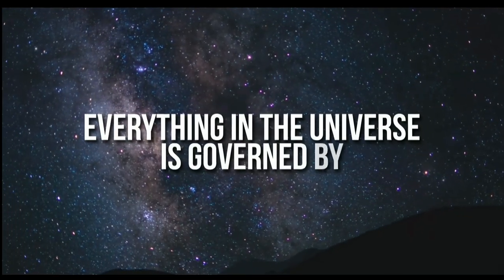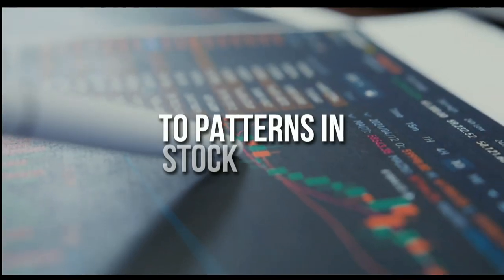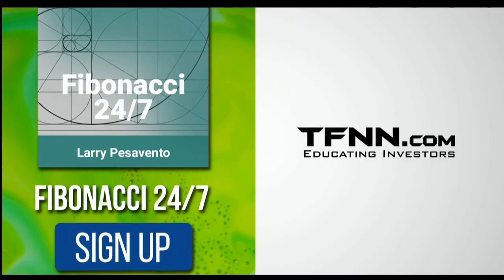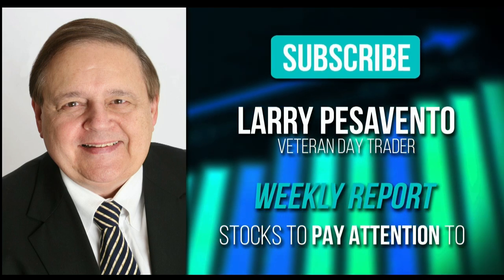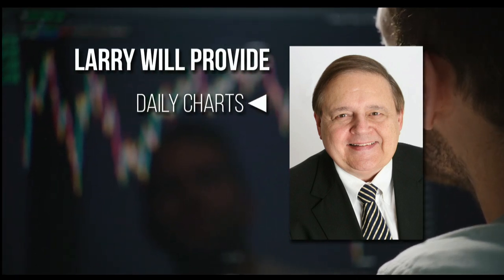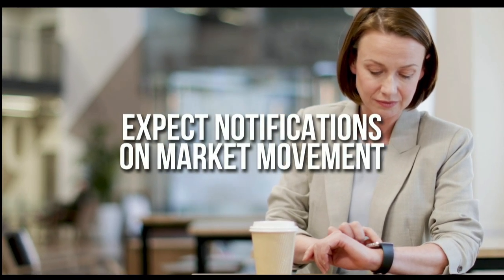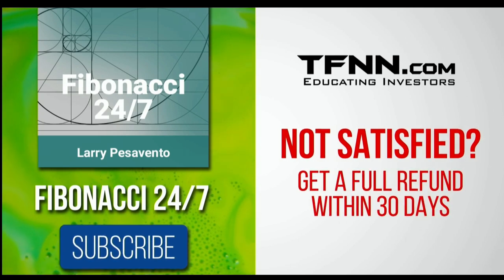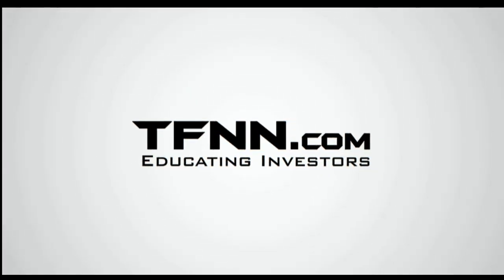Everything in the universe is governed by the Fibonacci sequence. This mathematical principle is responsible for everything, from the most aesthetically pleasing artwork to patterns in the stock market. To stay on top of stock patterns you can take advantage of, sign up for the Fibonacci 24-7 newsletter at TFNN.com. When you subscribe, you'll get a weekly report from veteran day trader Larry Pesavento on stocks you need to pay attention to. He's got 45 years experience as a day trader. Larry will also provide daily charts, videos, and data on the key markets he's tracking. First-time subscribers also get a 30-day money-back guarantee.